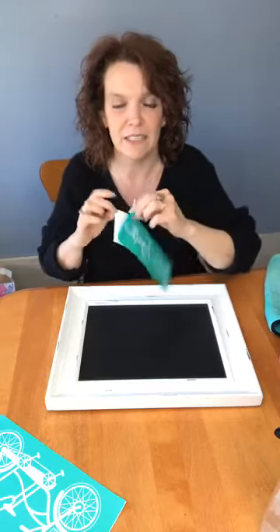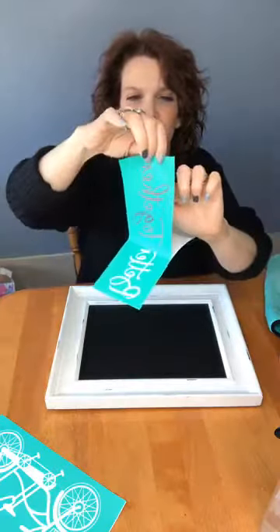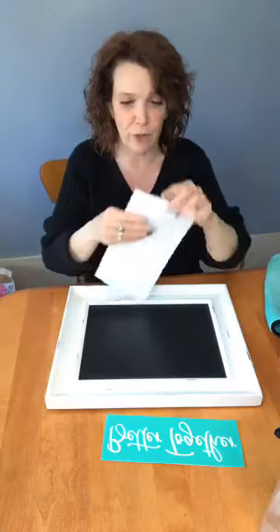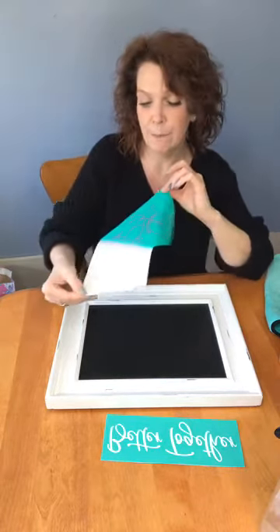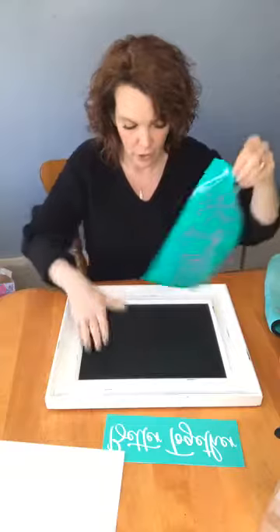Chalk Couture transfers — for those that don't know — they are like a stencil but they are reusable. They come already with an adhesive back, and where there's usually a hole it's a silk screen, which gives you really good details. They're reusable, so after I use them with the chalk paste I simply rinse them down with cool water and let them dry and then they are good to go again. They say they're good for 8 to 12 times, but I can usually get a good 20 or more times out of them.